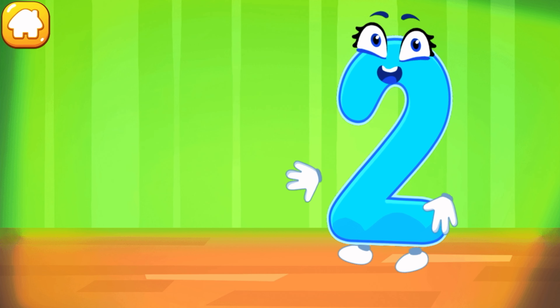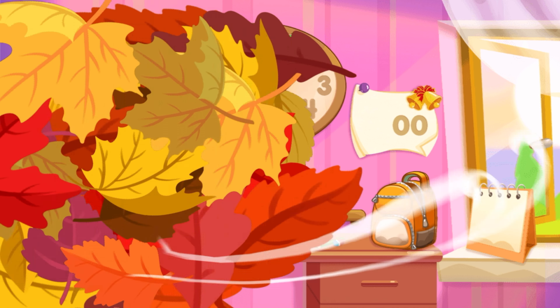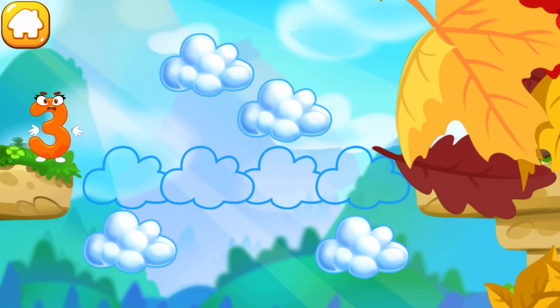Iron the number two. Beautiful! Put the number two in its place. Great!